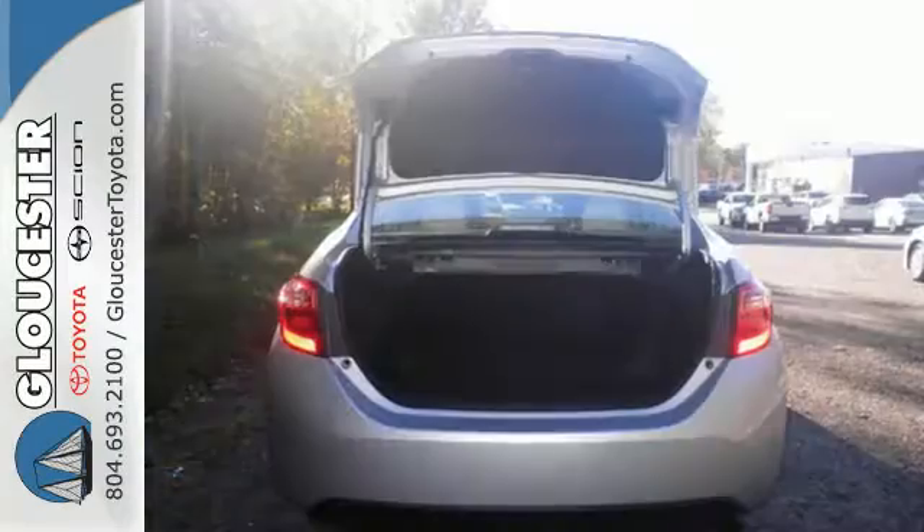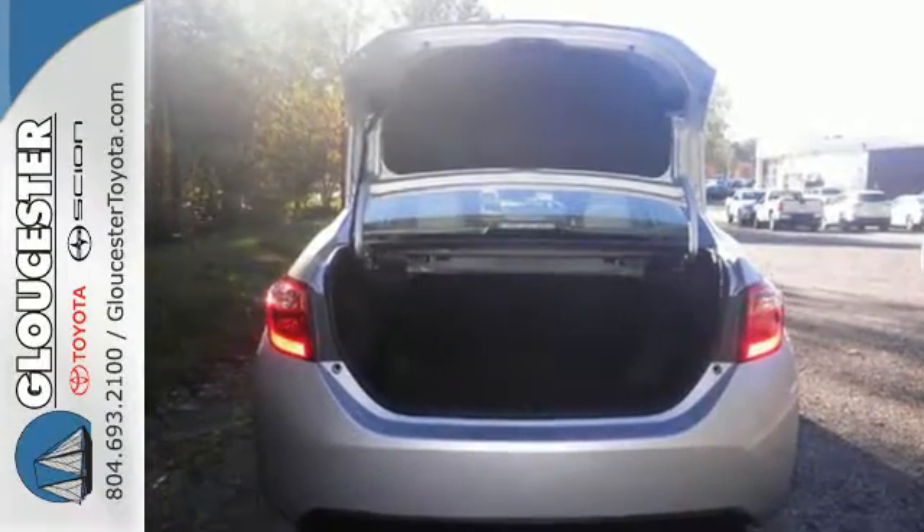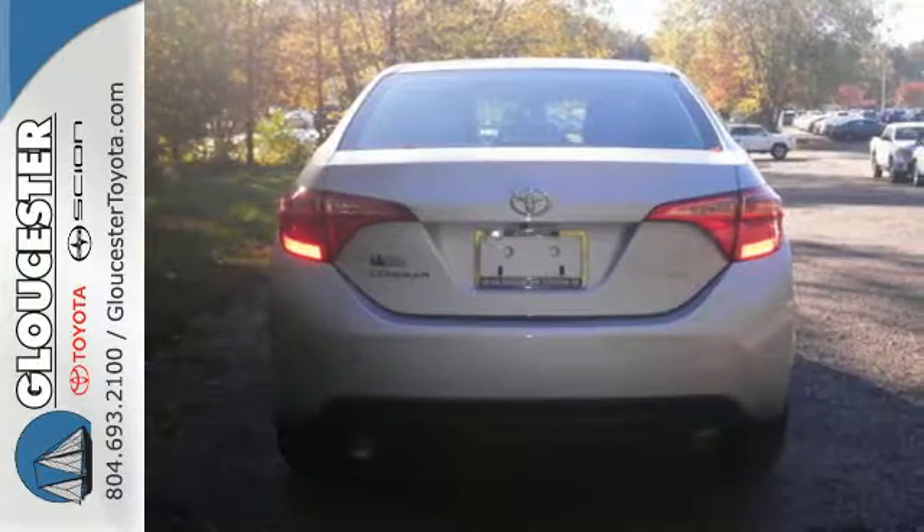with looks that stand out and everything you need inside. There's plenty of room in this Corolla for the group, and the Bluetooth helps you stay connected to them along the way.